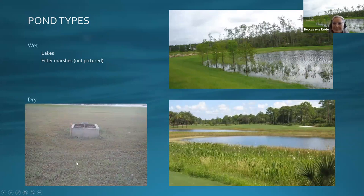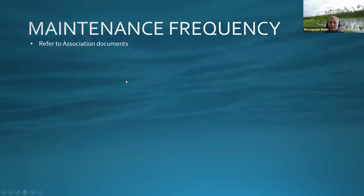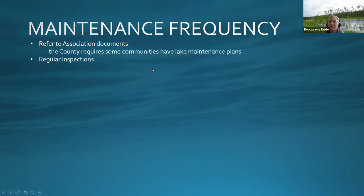Dry detention ponds hold water during the wet season and in the dry season they look empty. Dry ponds allow water to infiltrate into the ground for water quality treatment purposes. When considering maintenance, first refer to your association documents and HOA or CDD — they often have guidelines for maintenance requirements as part of a county or water management district requirement, including lake management plans with maintenance frequency and water quality monitoring.